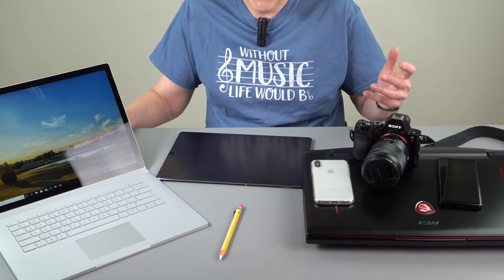The table is from Ikea. Like many YouTubers, we use Ikea tables — they're great, they're cheap, and they come in any color that suits your set.